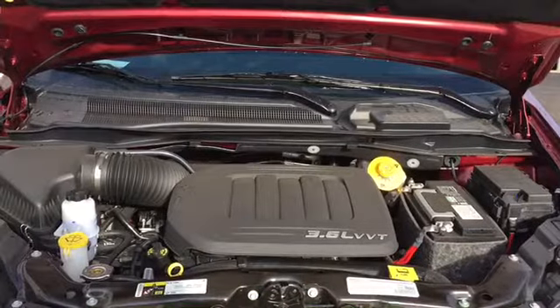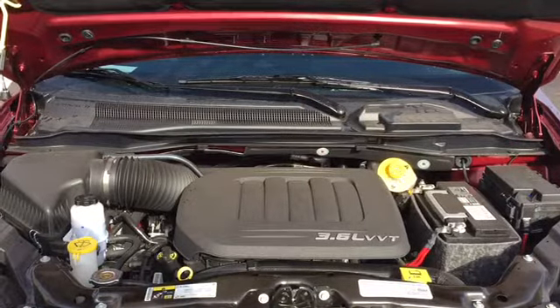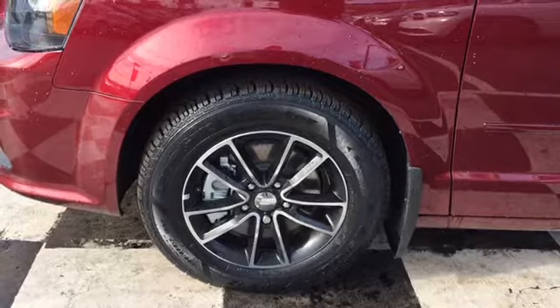The Grand Caravan is powered by a 3.6-liter V6 engine. It's a 6-speed automatic front-wheel drive 7-seater that can hit 283 horsepower, riding on 17-inch two-toned alloy rims and winter tires.